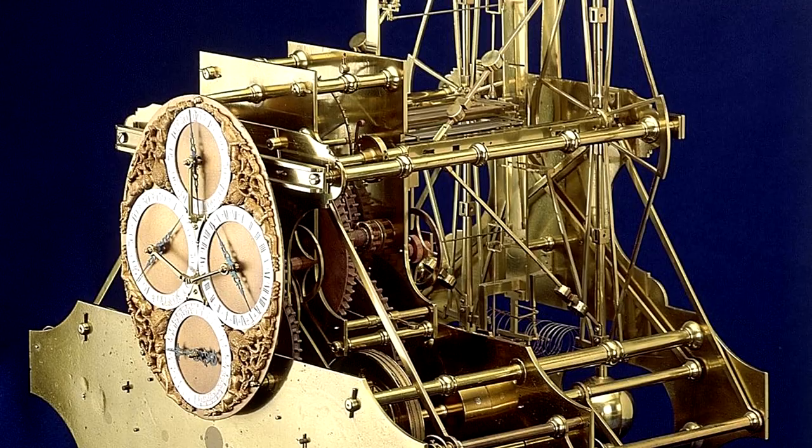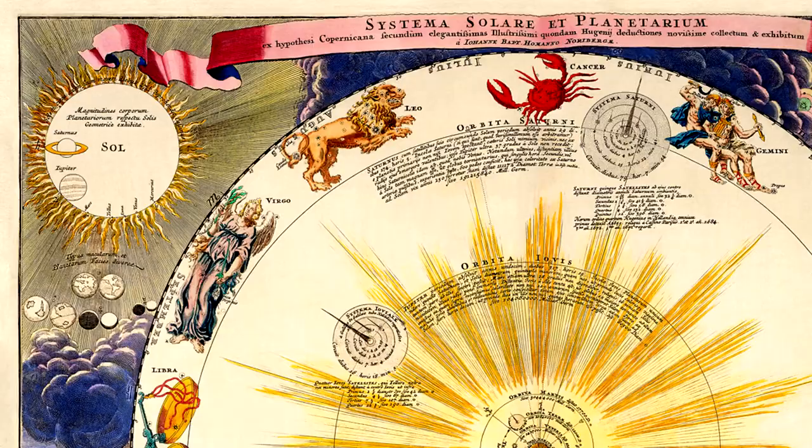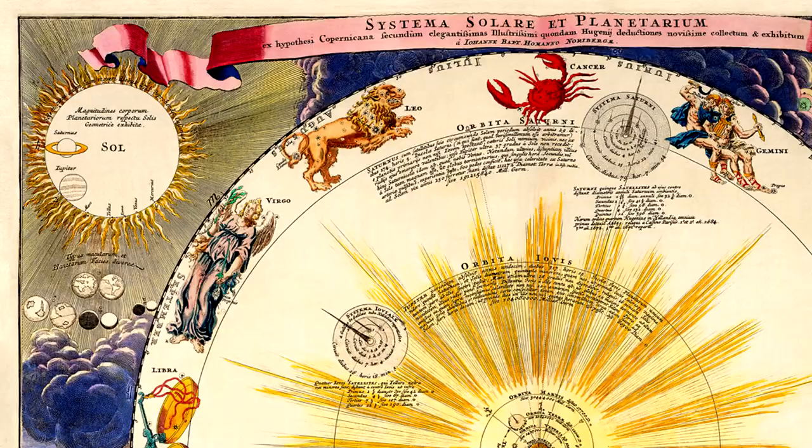Long before satellites could pinpoint our exact location on the planet, before atomic oscillations gave us very precise time, we had pen, paper, ingenuity, and mechanical inventions. If the accent's any hint, British invention is what came along and made the first marine chronometer.